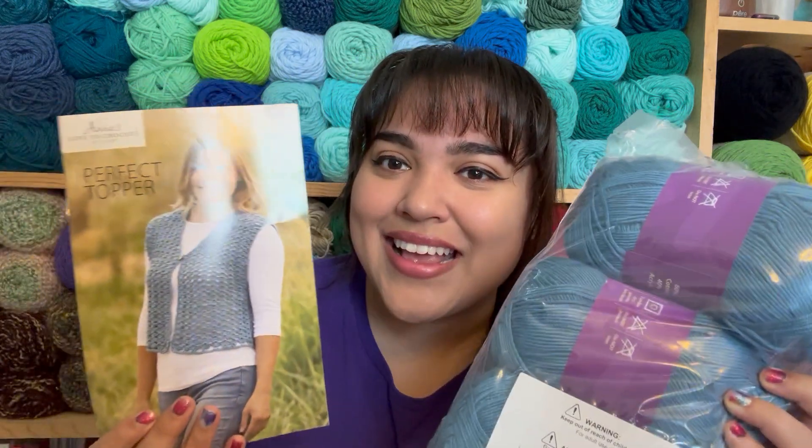I was a little scared about the hook size, but thankfully it's an H, 5mm hook. I do crochet really tight though, so I'll have to work on my tension. But look how pretty this yarn is — I really do love the color.